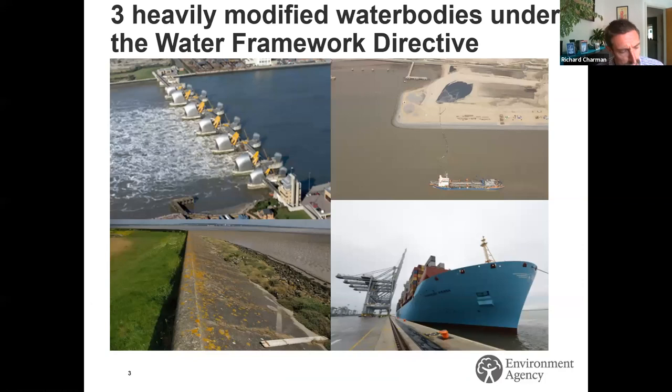That leads us into the Water Framework Directive, which is one of the reasons for estuary edges. The Directive classifies water bodies as either natural or artificial. The tidal Thames is heavily modified for flood protection — including the Thames Barrier — and for navigation. We are unable to change those reasons for modification, so biodiversity enhancements have to fit within those constraints.